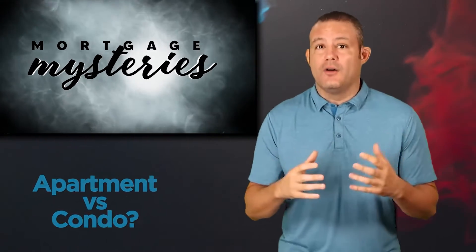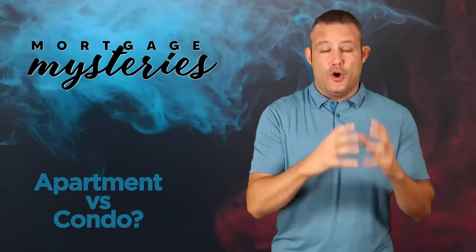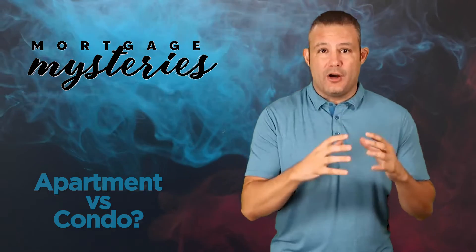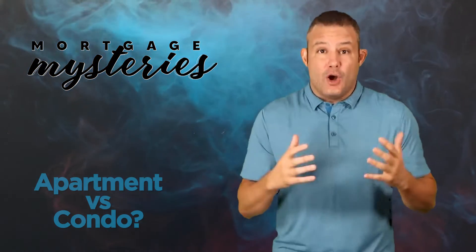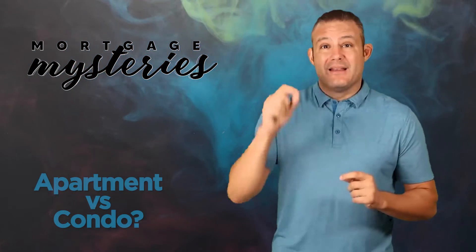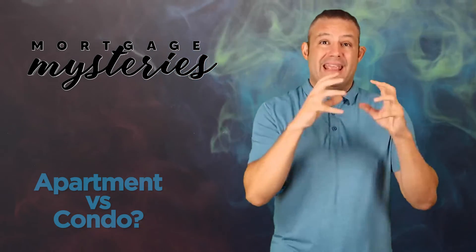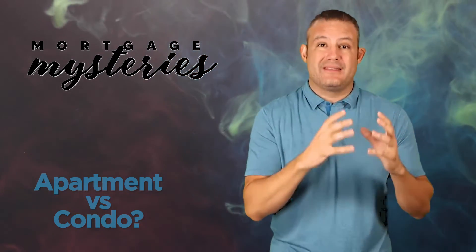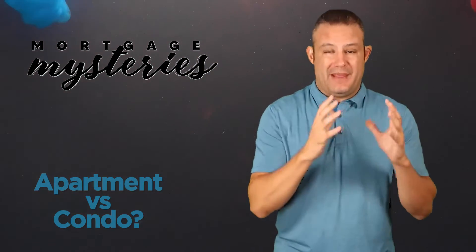This is actually a simple one to solve. A condo generally means that there's individual ownership by individual parties, but under the blanket of a shared building. For example, if you see a large building that looks like a condo project, but the individual occupants individually own the unit that they live in, that is a condo where people can take ownership in the unit.